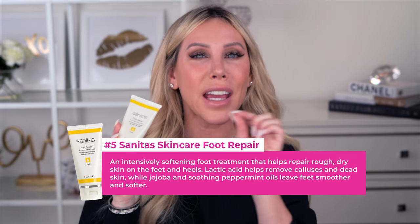Skincare tip number five is all about your feet. My husband rubbed his foot against mine the other night and said 'your foot feels so crusty.' I looked at my heel and it was dry and cracked. Usually I get pedicures every couple of weeks and my feet stay pretty good, but it's been very dry and I've been dealing with dry, cracked feet and heels.